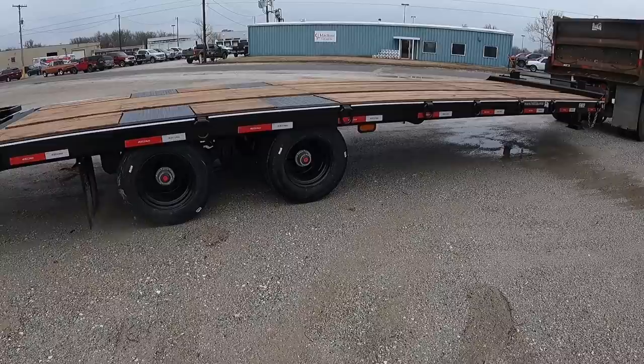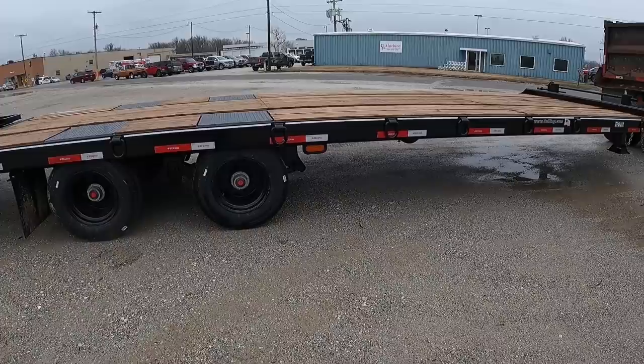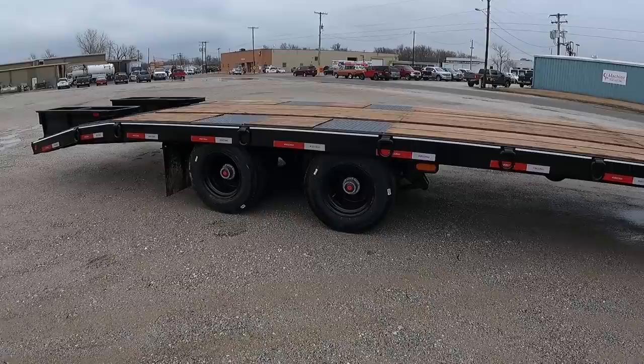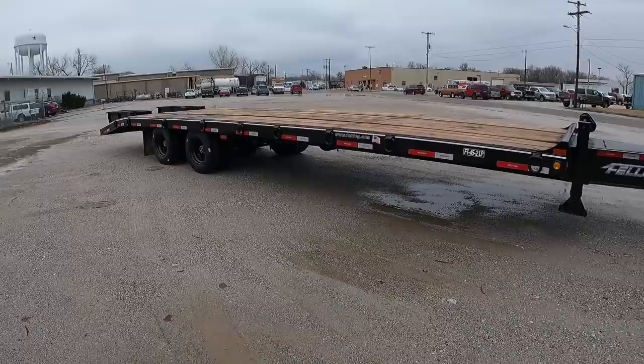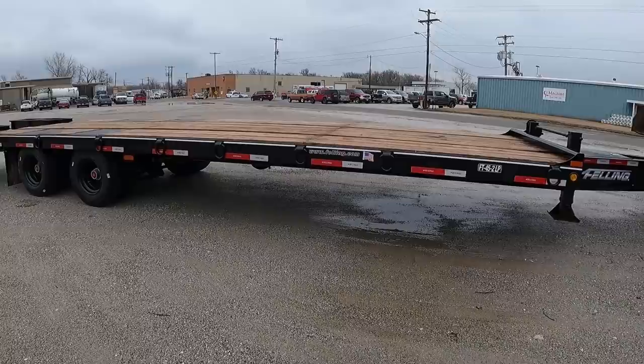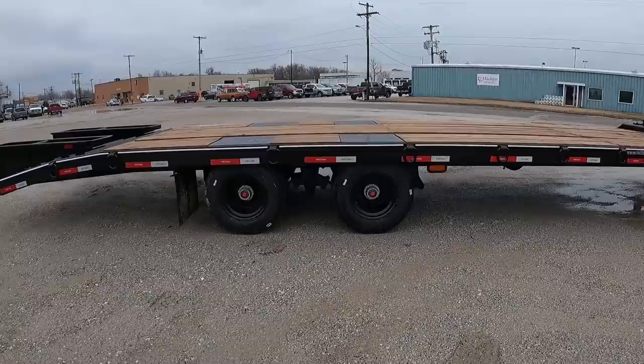I could have got a drop axle underneath it, but that was going to be like another eight or $9,000. So for the two machines I haul, I don't really need that extra axle. This trailer will actually haul, I think, a 160 — that'll be everything that it'll haul. So not like I'll ever probably need to haul a 160 around, but definitely when I go rent the 2150 Takeuchi — it's a 35,000 pound machine — it'll easily fit on here.